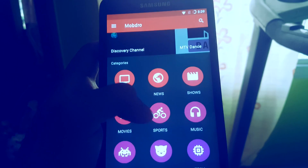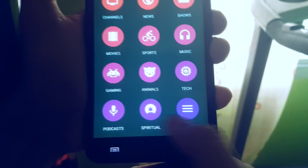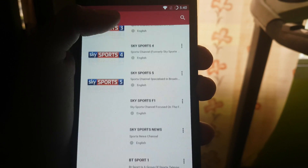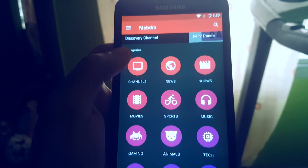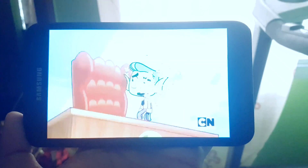This app is called Mobbro, which allows you to stream different international television channels for free. It has different categories like sports, music, and a lot more. While we are here, let's click on Cartoon Network — it streams pretty quickly and is pretty responsive.